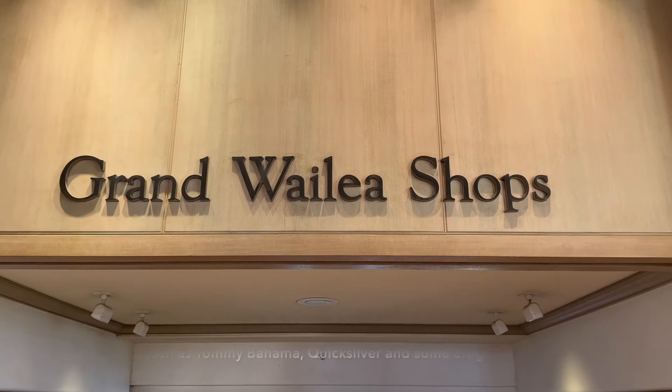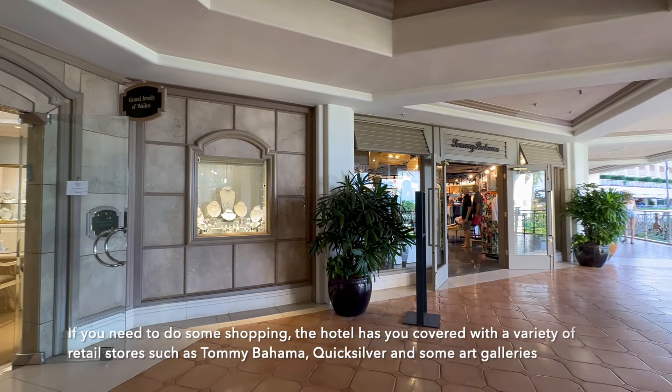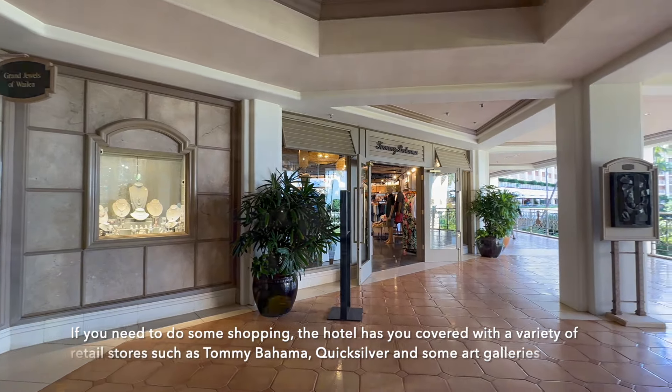If you need to do some shopping, the hotel has you covered with a variety of retail stores such as Tommy Bahama, Quicksilver, and some art galleries.